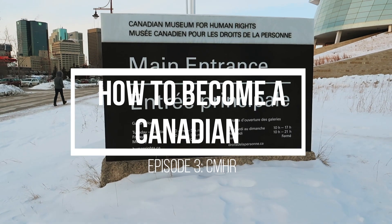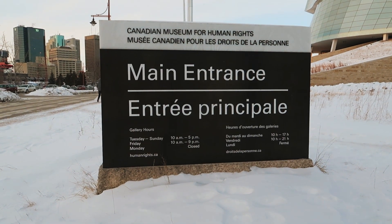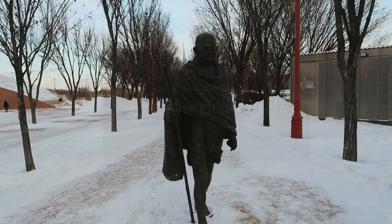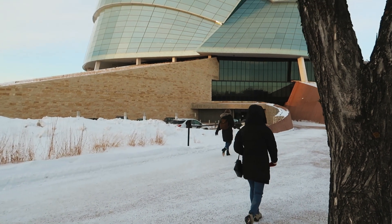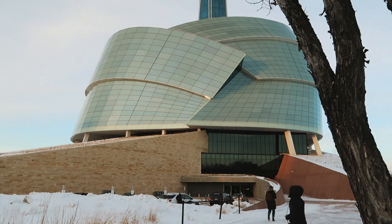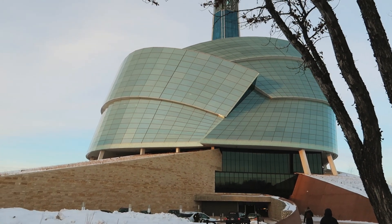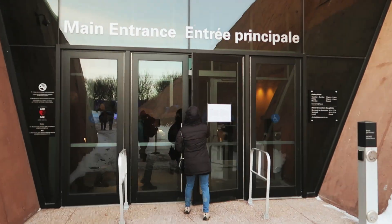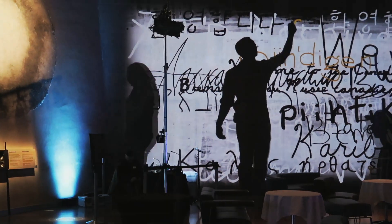Welcome to another episode of How to Become a Canadian. Today I will not be doing any physical activity, but I will show you one of the things I can do here in Manitoba. Here we have the Canadian Museum for Human Rights. If you are living here in Winnipeg, I'm pretty sure you have been here at least once in your life — but not me. For so long I always wondered what it looks like inside that building, so me and my wife Sophia went here to have our little field trip.